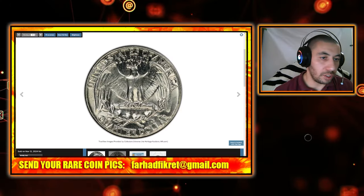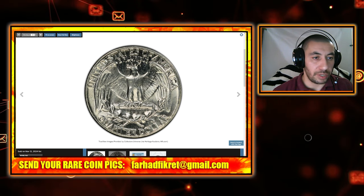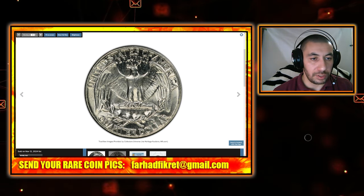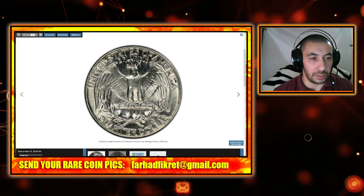Welcome back to Coin Us. Today we will be showing you several scarce and rare US coins recently sold at different auctions. Please subscribe to our channel and ring the bell to get notifications of our recently uploaded videos.